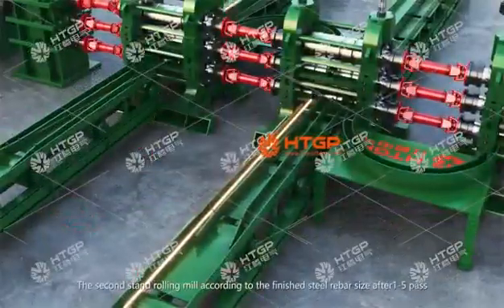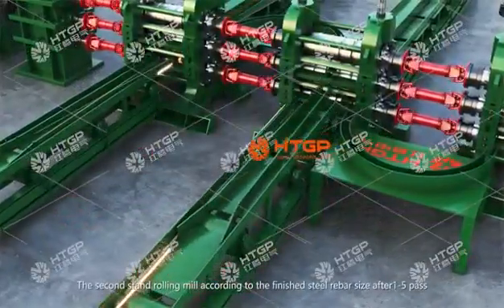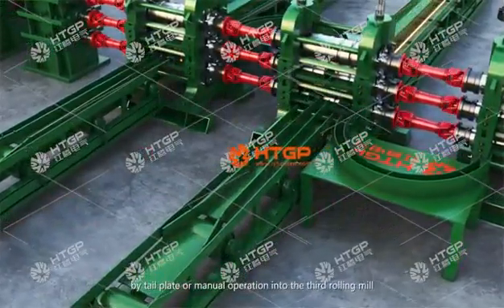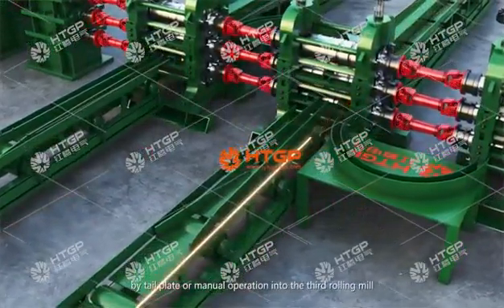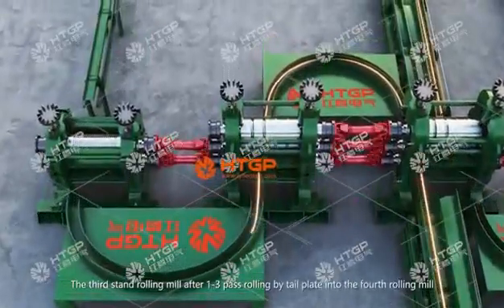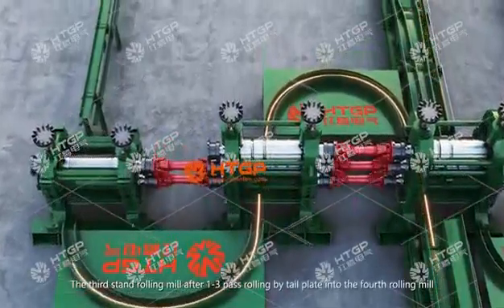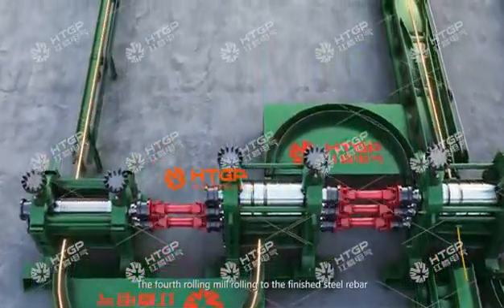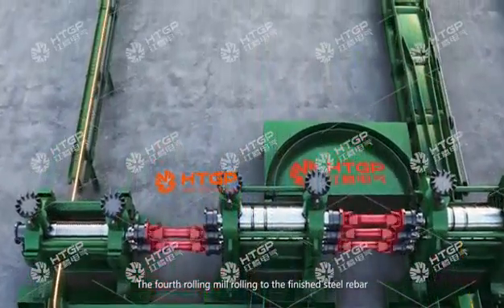The second stand rolling mill, according to the finished steel rebar size, performs 1 to 5 passes using the tail plate or manual operation before entering the third rolling mill. The third stand rolling mill performs 1 to 3 passes before entering the fourth rolling mill, where the billet is rolled to the finished steel rebar.